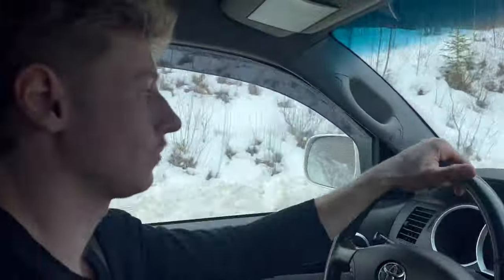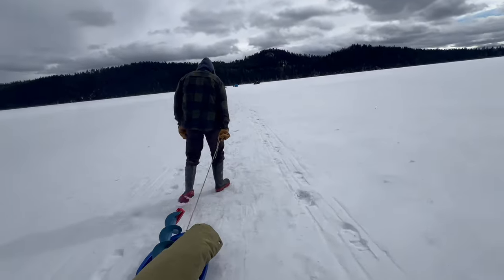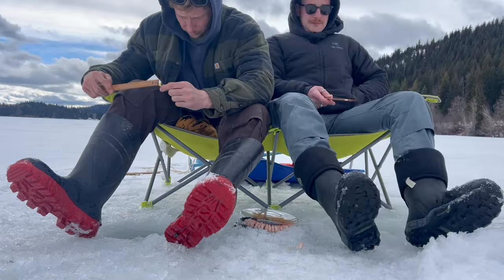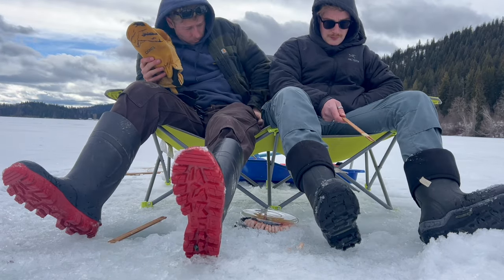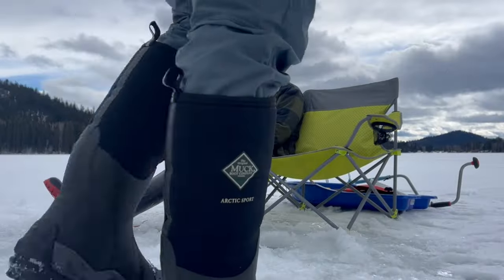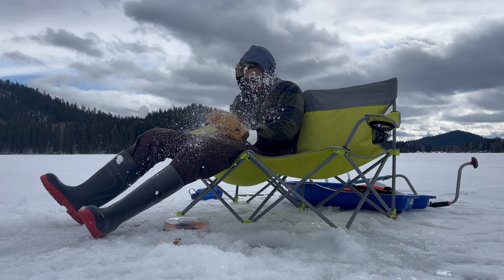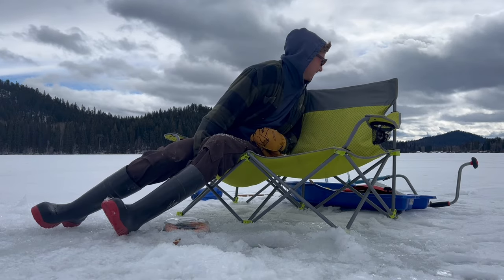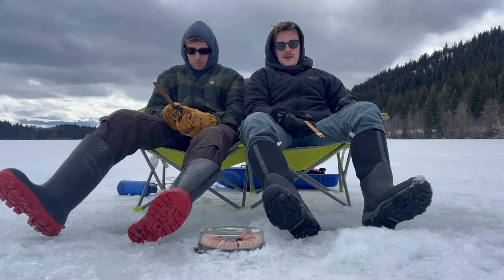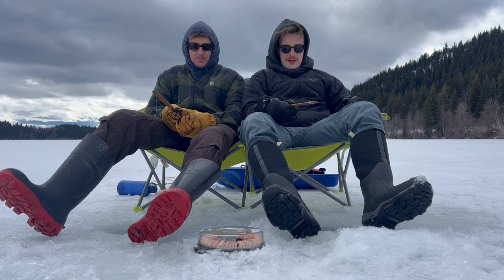We made it back to Hathaway Lake. I came all the way up to Hathaway Lake and we haven't had a single bite. What are we doing wrong? Tell me in the comments.